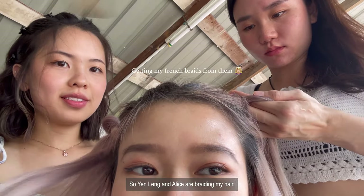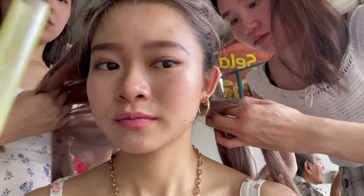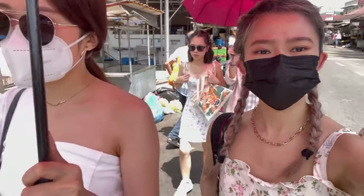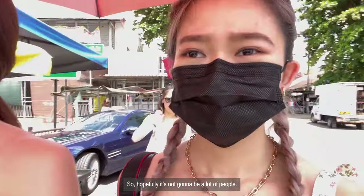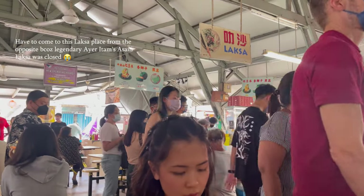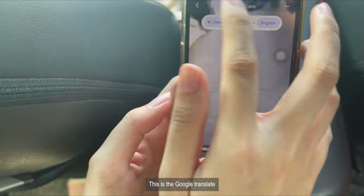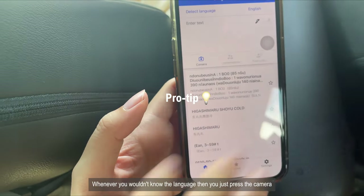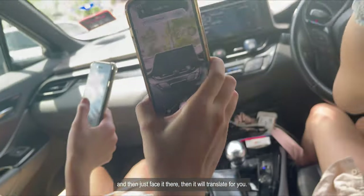So someone is braiding my hair. We're walking to the theater right now, heading for the laksa. Hopefully it's not going to be too crowded. This is the Google Translate feature — wherever you don't know the language, you just press the camera, place it there, and it will translate for you.